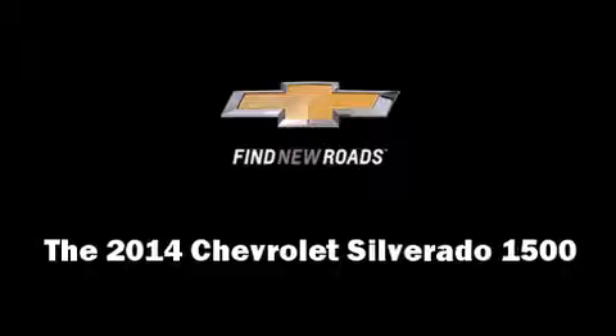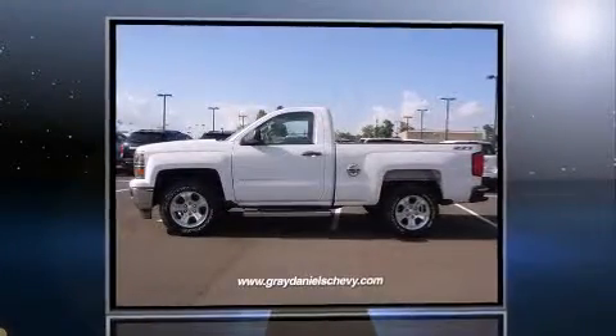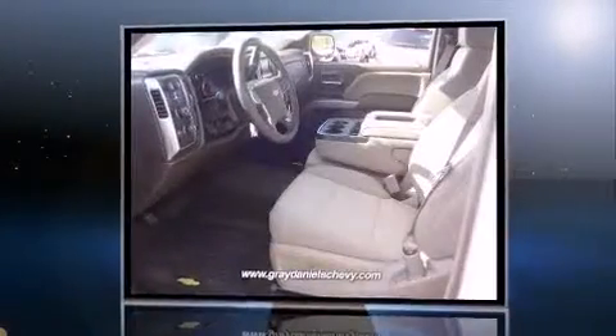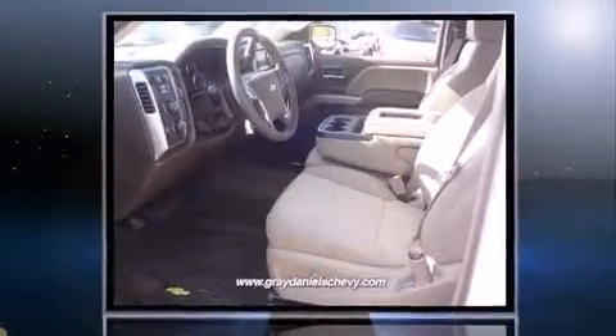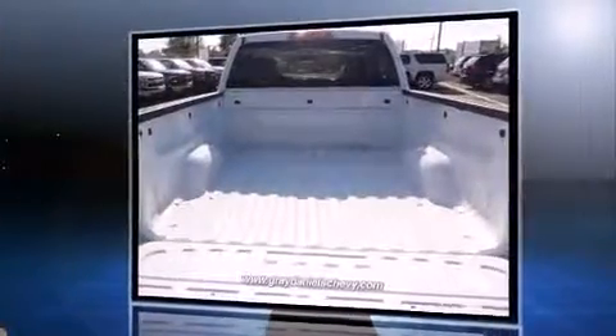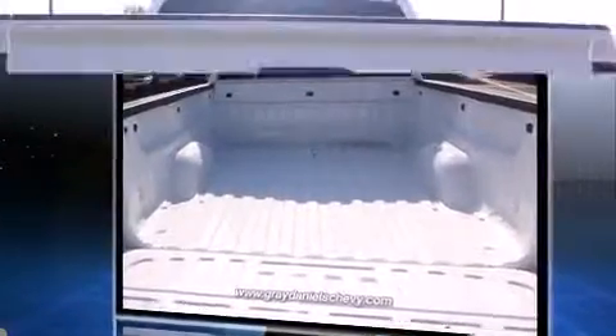The 2014 Chevrolet Silverado 1500 — this two-door, three-passenger truck provides a satisfying ride for all passengers. Under the hood you'll find an eight-cylinder engine with more than 350 horsepower, and for added security, dynamic stability control supplements the drivetrain.